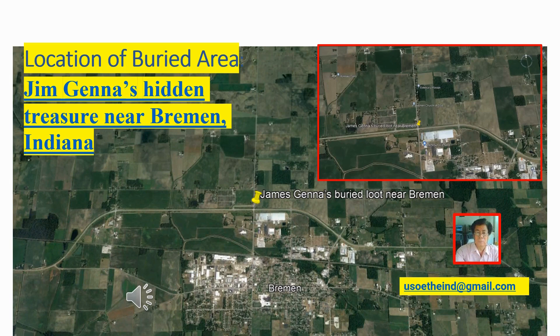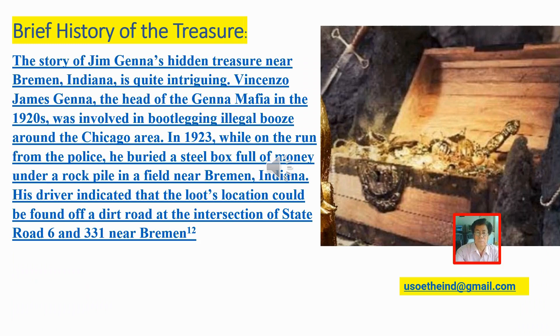Location of Buried Area: Jim Janna's Hidden Treasure Near Bremen, Indiana. Brief History of the Treasure: Vincenzo James Janna, the head of the Janna Mafia in the 1920s, was involved in bootlegging illegal booze around the Chicago area. In 1923, while on the run from the police, he buried a steel box full of money under a rock pile in a field near Bremen, Indiana. His driver indicated that the loot's location could be found off a dirt road at the intersection of State Road 6 and 331 near Bremen, Indiana.